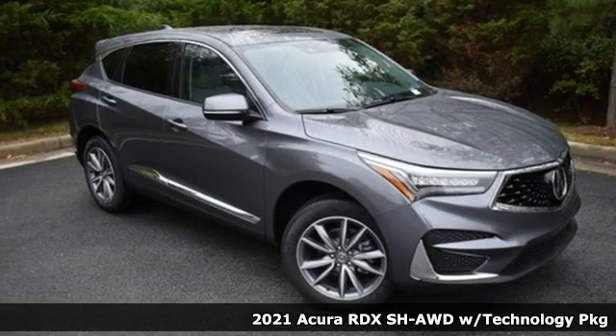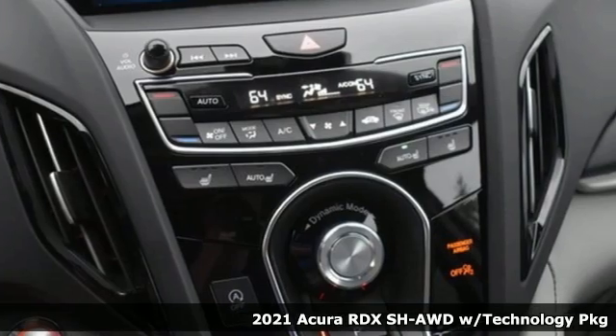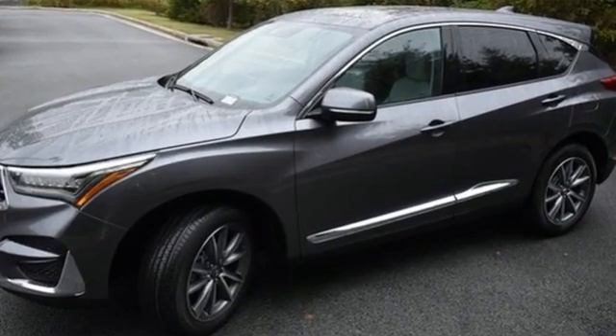Here's a new 2021 Acura RDX. Designed from the outset to be more powerful, more efficient, and more aggressive, the RDX is a vehicle for those who like to drive. You'll look forward to every drive with features like these.